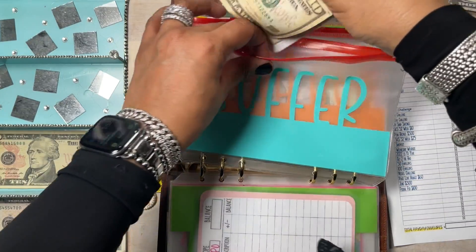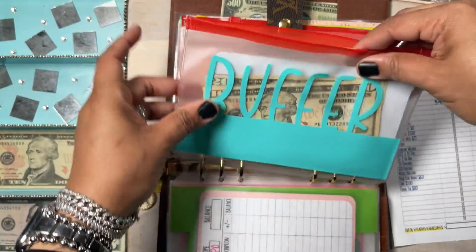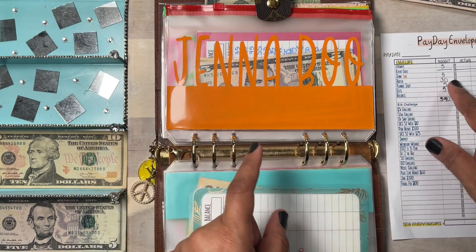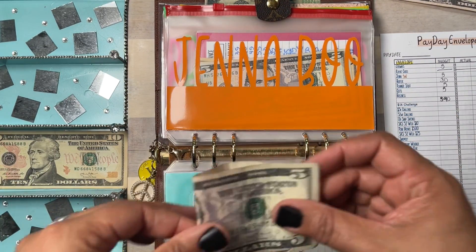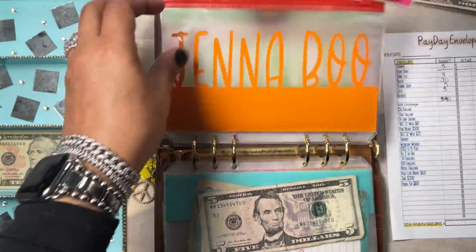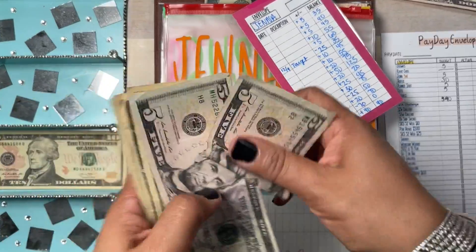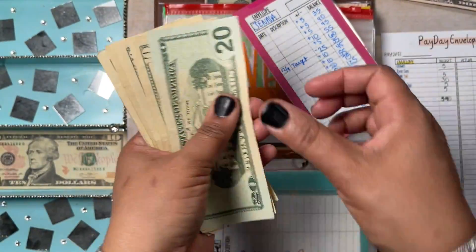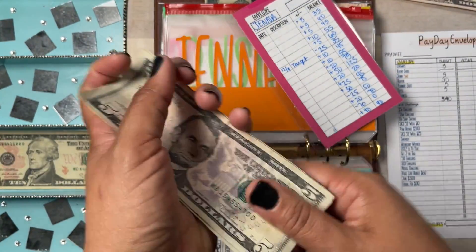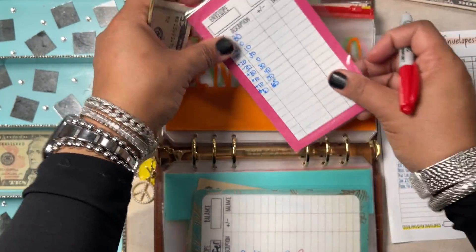Jenna Boo is our cat and Jenna Boo is going to get $5 for any of her needs. I've been meaning to change those expense trackers but haven't had time. Counting: $20, $30, $40, $50, $60, $65, $70 — so $70 in Jenna Boo, plus $5.